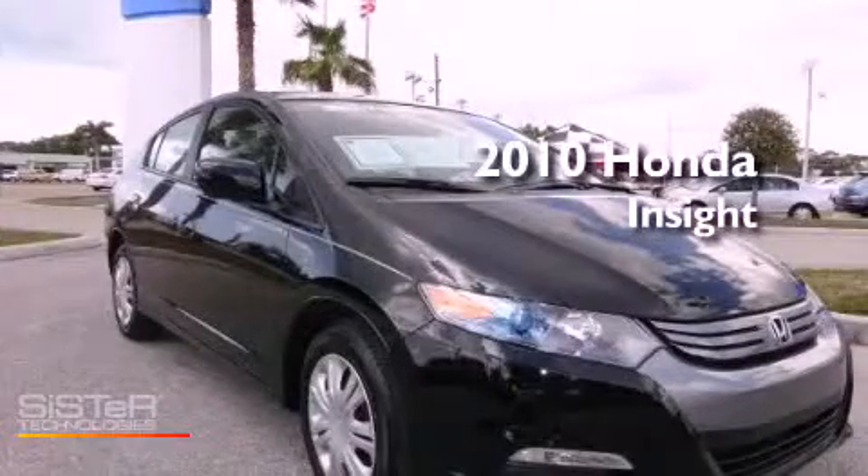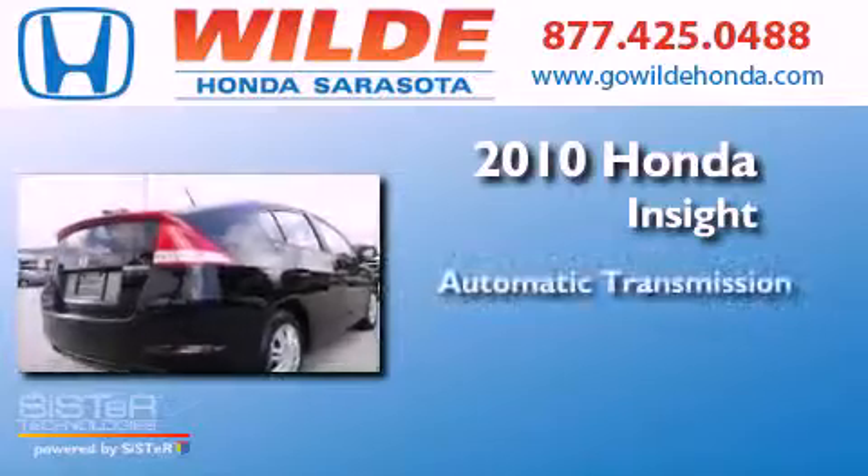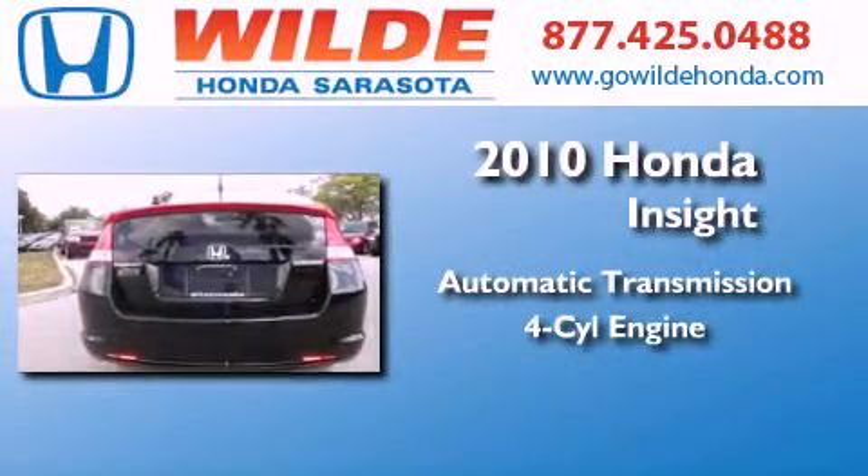This is a 2010 Honda Insight. This car has an automatic transmission and an inline four-cylinder engine.